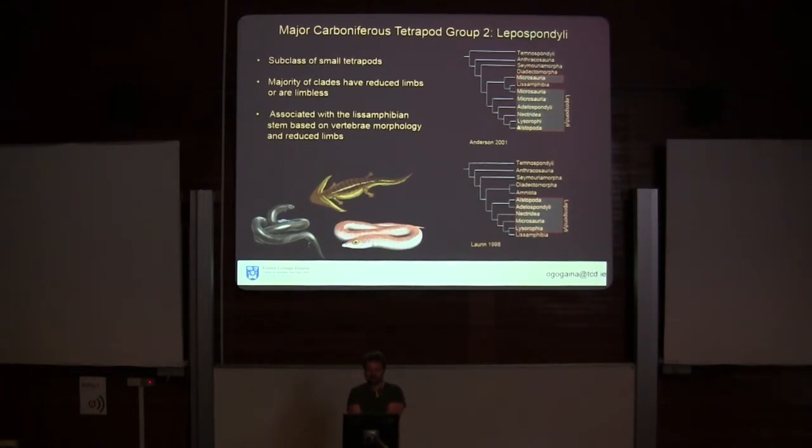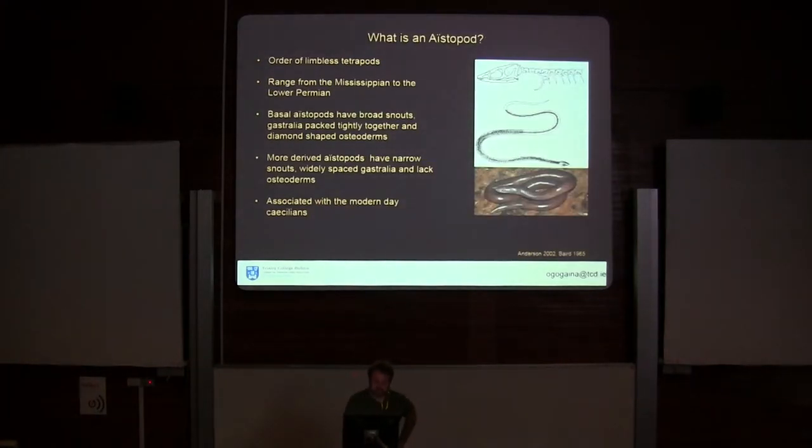A lot of the dissociation between these groups is usually based on their vertebrate morphology. One group in particular, the Aistopods, which we'll be looking at, are suggested to be particularly related to the amphibians. So, what is an aistopod?